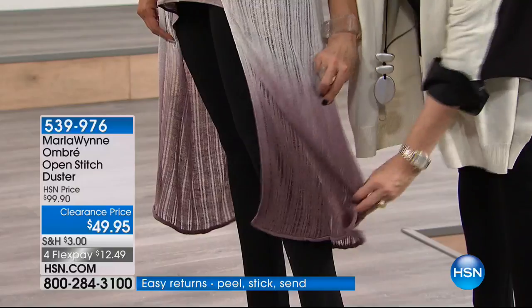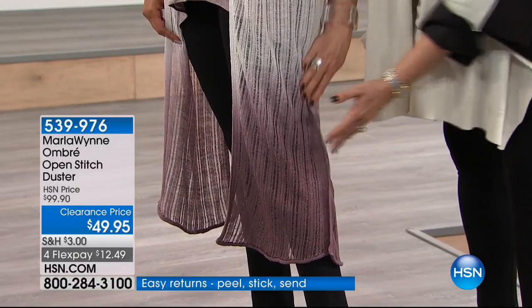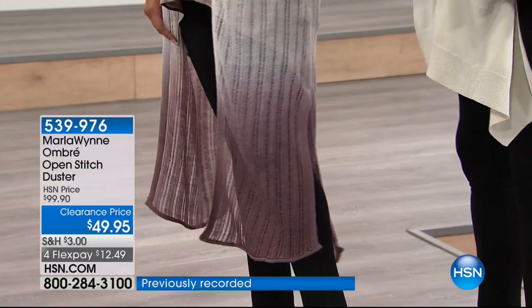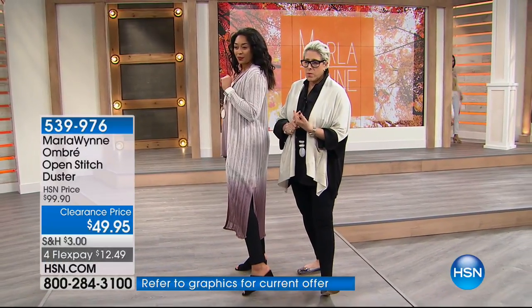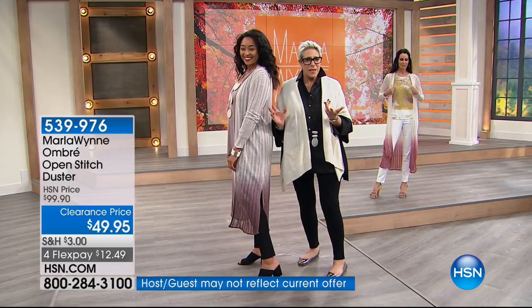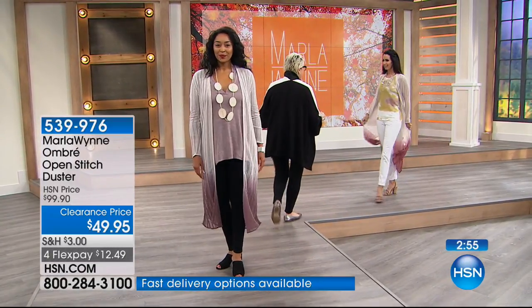The side slit gives it movement — if I close this up, I don't like the piece anymore because it feels too encasing. The minute you open it, it gives you movement, and it's so lightweight and easy. If you're anywhere warm right now, you can even throw it over your bathing suit.